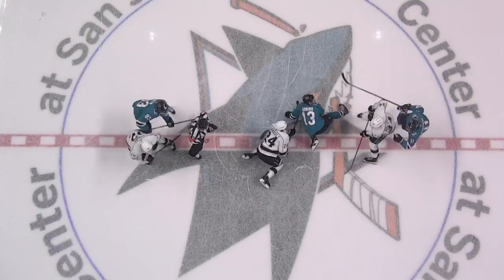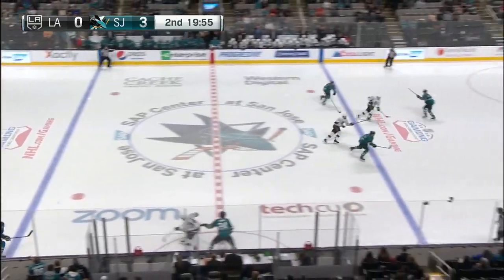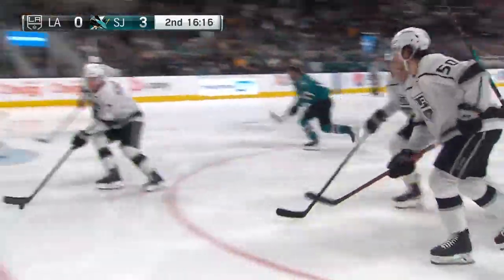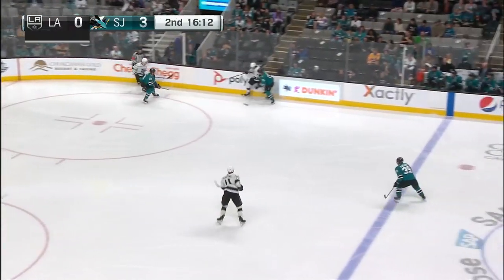The Kings have done a lot of good things to put themselves in the spot they are. The Sharks would like to prevent them from moving any further up in the standings here tonight, and they're off to a good start. Moore was the best LA player on Thursday — he had a shorthanded goal along with two assists.